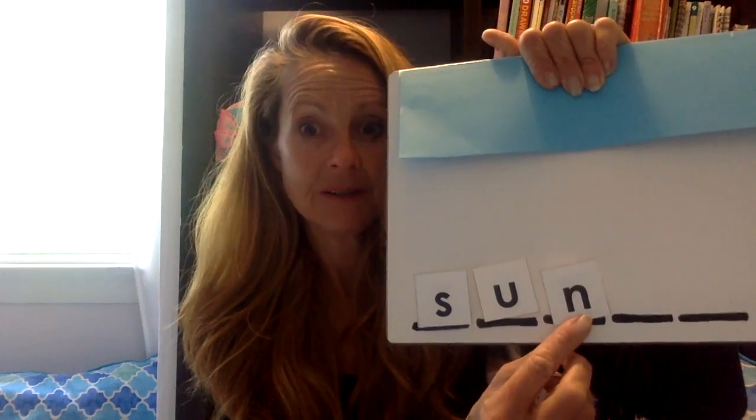Now I want you to do this by yourself. I'm listening. Ready? Tell me — we're going to check the sounds and then blend it. Let me try it: sss — uh — nnn. Now let's blend it — your turn. My turn: sun. Is that what you said? Sun? Great job. The sun is shining. Awesome job.